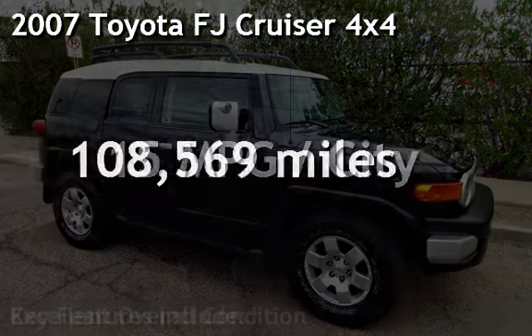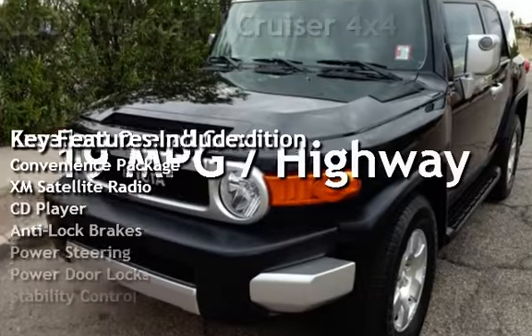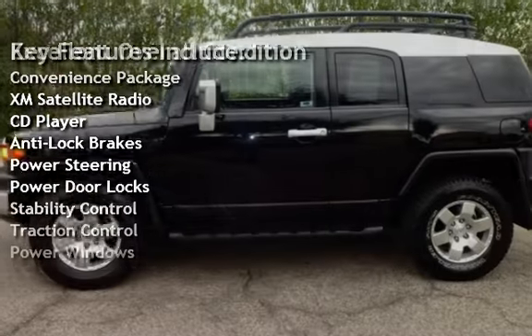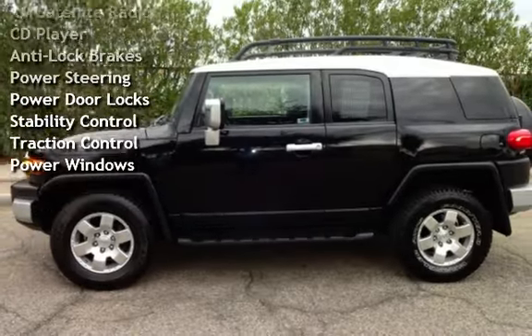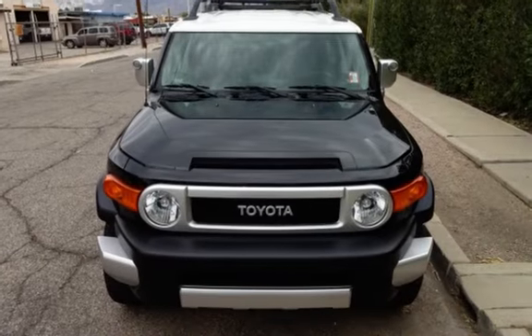Presenting a pre-owned 2007 Toyota FJ Cruiser 4x4. This 4-door SUV has a 6-cylinder, 4.0-liter V6 engine, with 4-wheel drive and an automatic transmission.